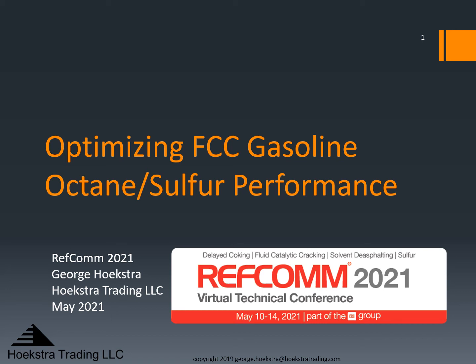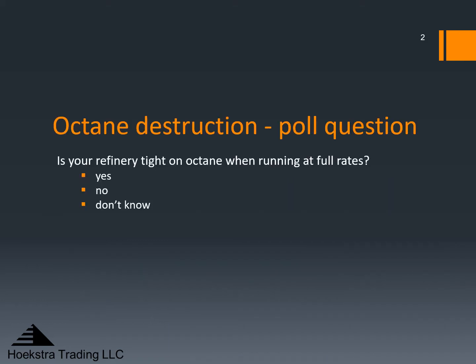Thanks to everyone for joining in today. My talk is about optimizing FCC gasoline octane and sulfur performance in the new world of ultra-low sulfur Tier 3 gasoline. We will start with the poll question: is your refinery tight on octane when running at full rates?